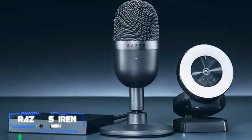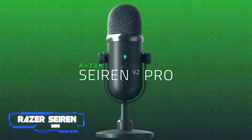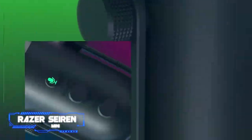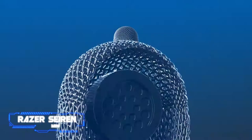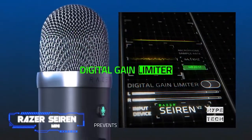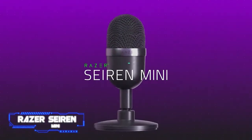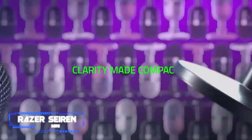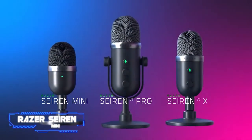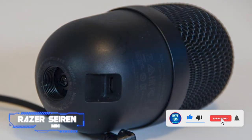Coming in at number four: the Razer Seiren Mini. The Seiren Mini is one of those adorable pieces of hardware you want to immediately place on your desk. It has personality that is lacking in some other picks, thanks to its sleek design and wide range of colors. It also sounds fantastic. Much like the HyperX SoloCast, many features were stripped away from the Seiren Mini to keep sound quality up and cost down — there's no volume or gain dial, and there isn't even a mute button.